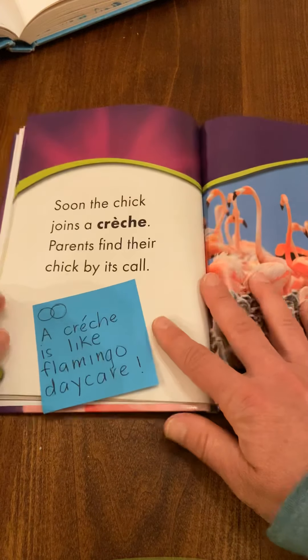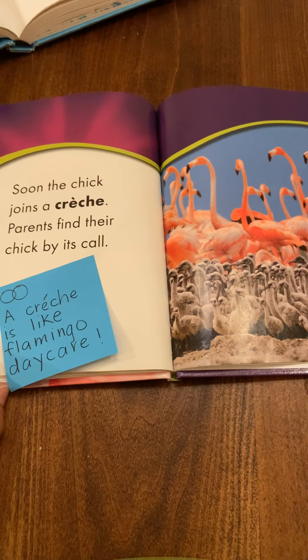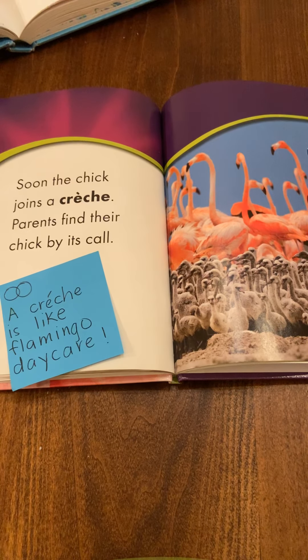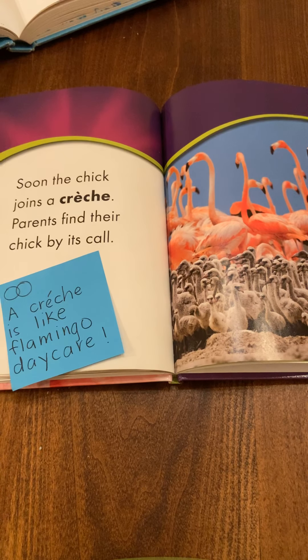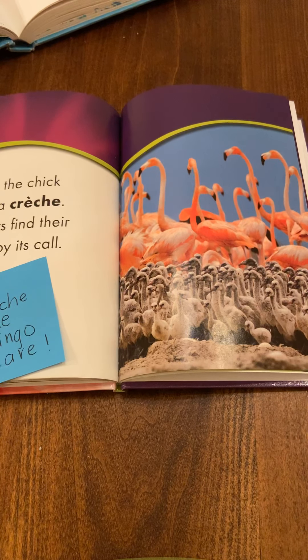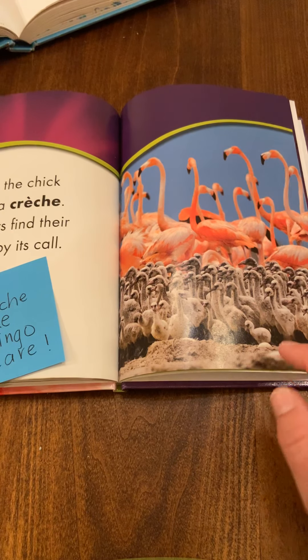And I'll give you an example of a connection that I made. On this page it says, 'Soon the chick joins a crush.' I had to look up how to say that word because I think it came from another language. 'Parents find their chick by its call.' So I made a few different connections when I read this. What I wrote down is: a crush is like a flamingo daycare. So I was making both a self-connection and a world connection. I drop Oscar off at daycare, similar to how a parent flamingo might drop their flamingo chick off in a crush.